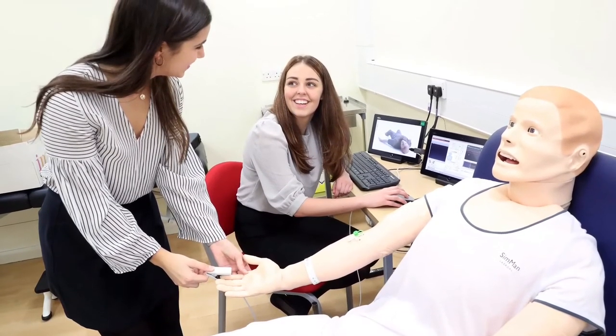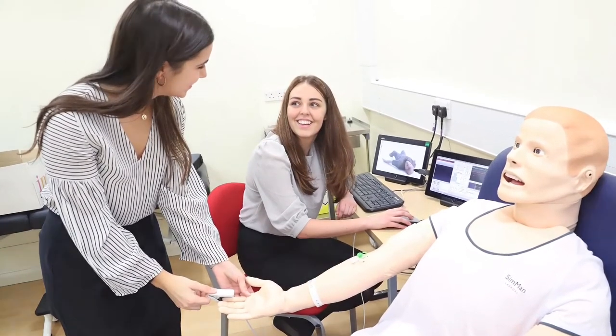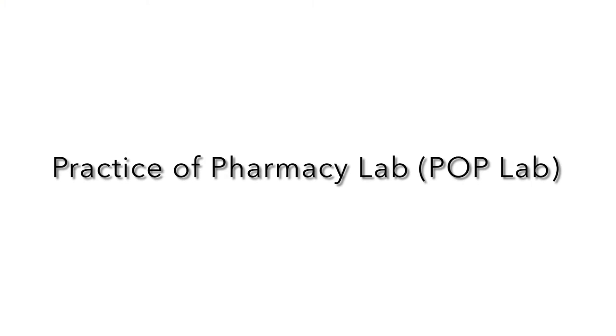Here you'll see the Simman — a human patient simulator with realistic anatomy and clinical functionality. Simman is used to test your clinical problem solving and decision-making skills.